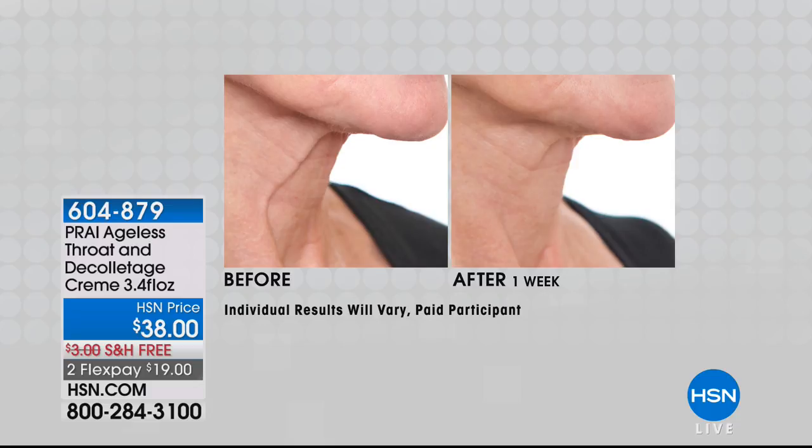Look at the side profile of a neck where you feel it's all falling forward, collapsing — you're getting that turkey neck. Look at the difference. You saw Nancy's neck, and we've got to go.